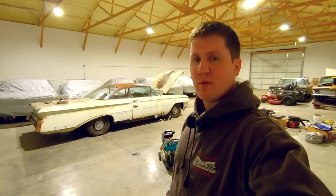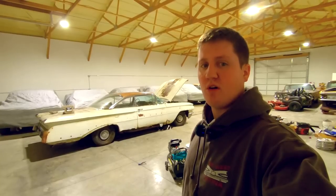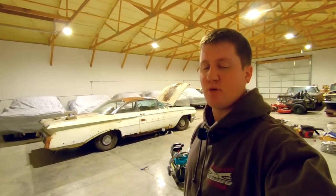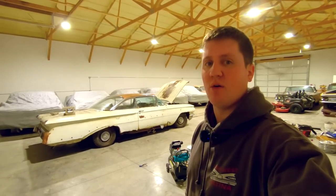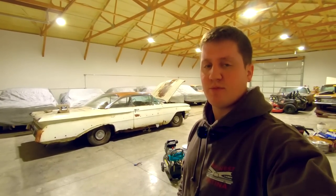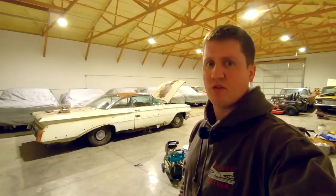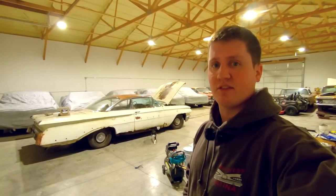Hey, how's it going everyone? My name is Ryan with Iowa Classic Cars and welcome back to the channel. Today I've got a special treat for you all — this is an update on the unsavable 1959 Impala Convertible that I saved about four years ago out of a grove in southern Iowa. I'll give you guys some photos, some updates on the car, where it's at now in the restoration, and talk about what the future plans are for it. Let's get started.